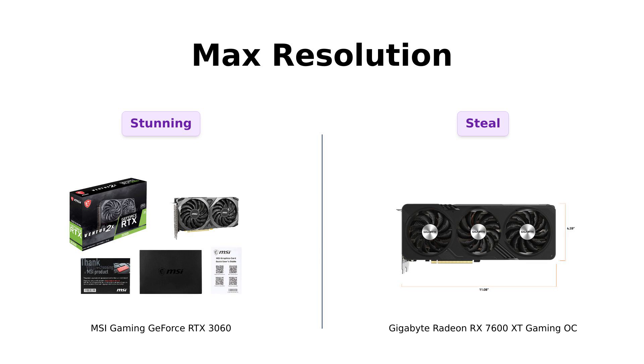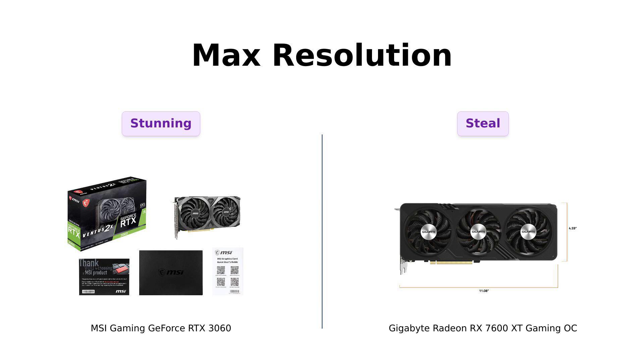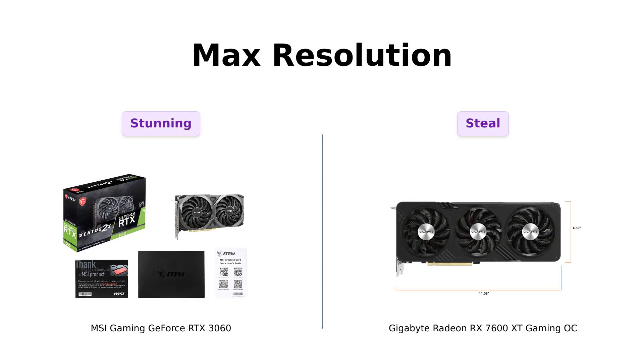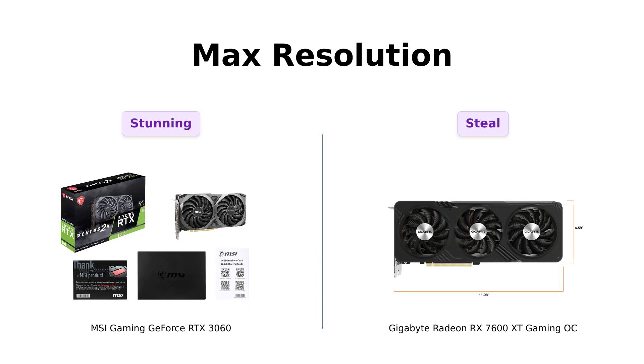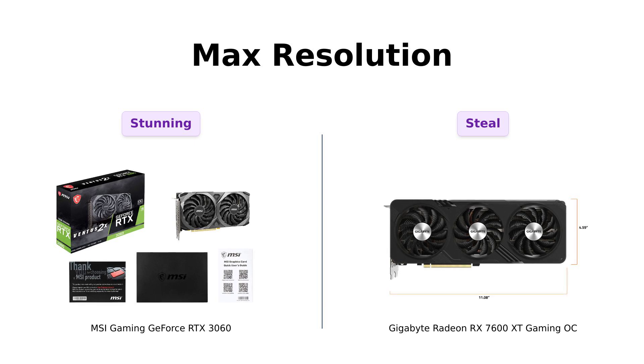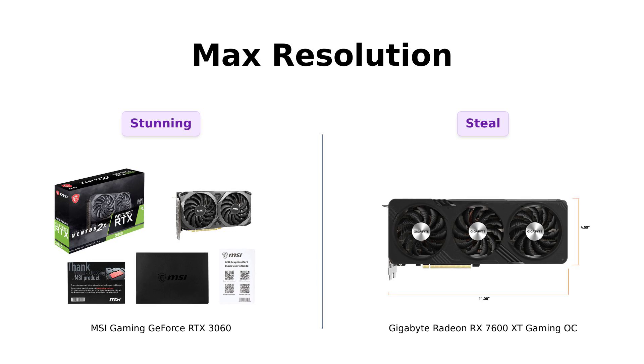And now, the moment of truth: Maximum Display Resolution. The RTX 3060 can handle a stunning 7680 by 4320 resolution. Reviewers rave about the 4K capabilities, making it ideal for high-resolution gaming. The RX 7600 XT is also ready to shine, but it's better suited for 1080p and 1440p gaming. For $329, it's still an absolute steal for those looking to enjoy smooth gameplay.